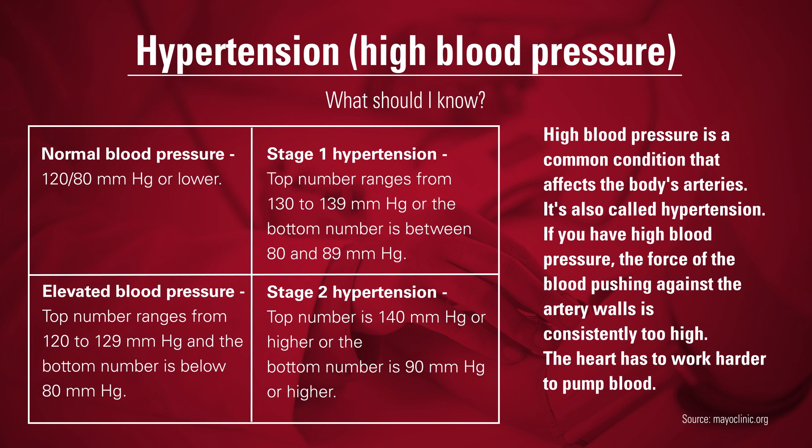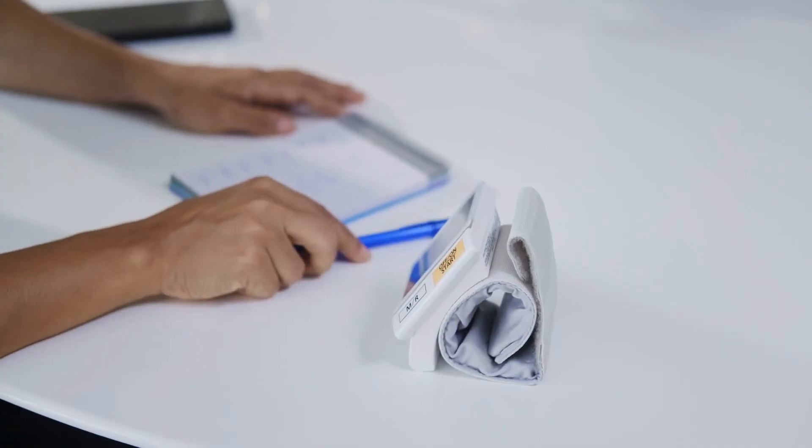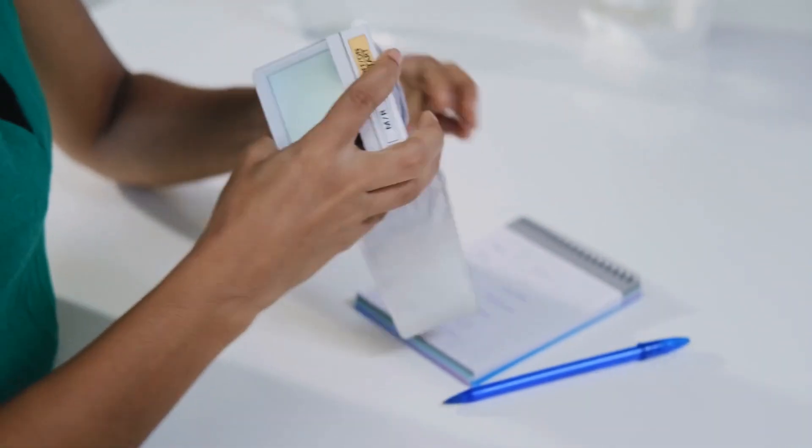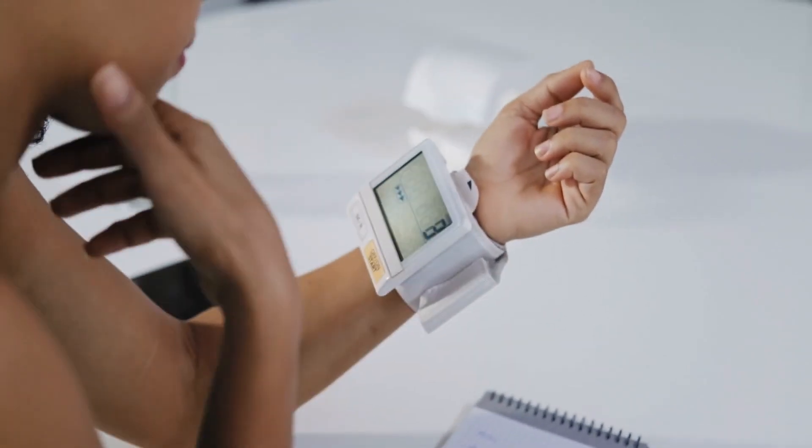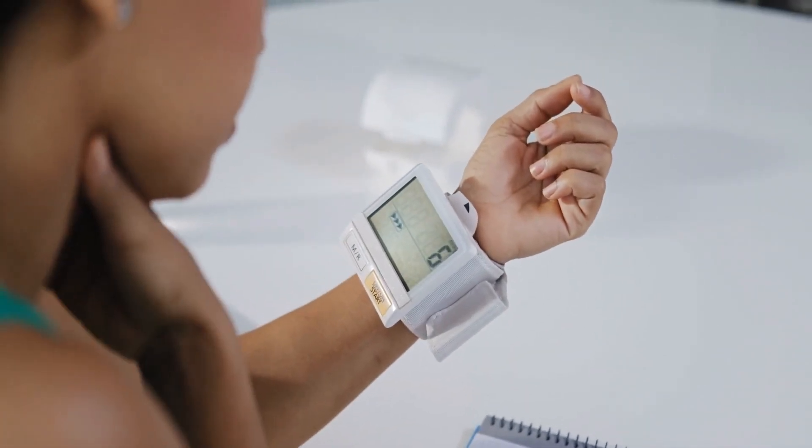Stage two hypertension is a blood pressure of 140 over 90 or greater. Except for patients who present to the hospital with complications of high blood pressure, the diagnosis should be confirmed ideally with an out-of-office blood pressure assessment, which assists the primary care provider in confirming that you do have high blood pressure.